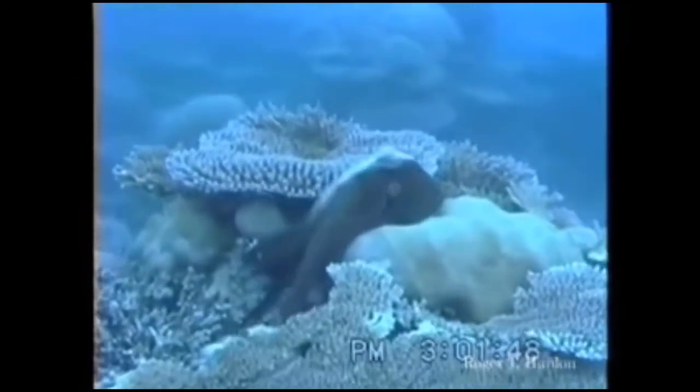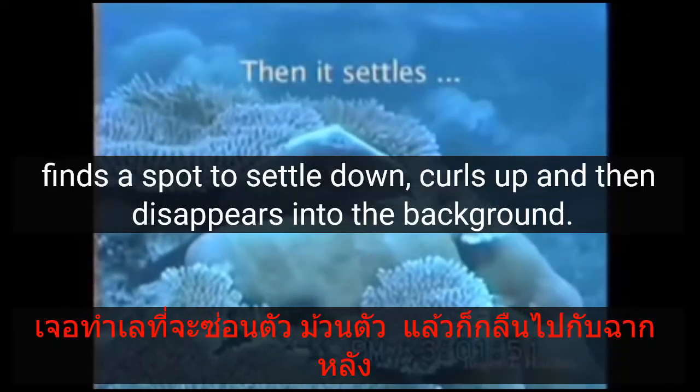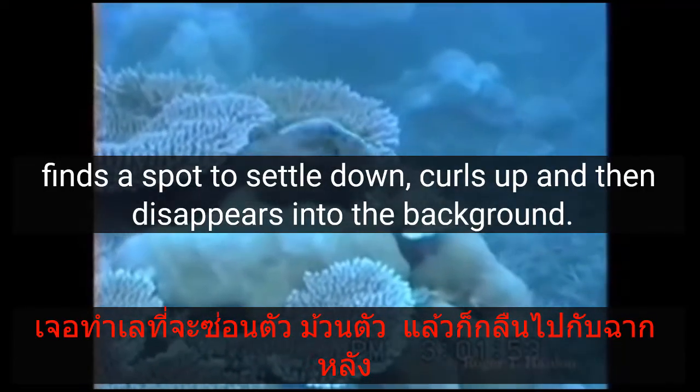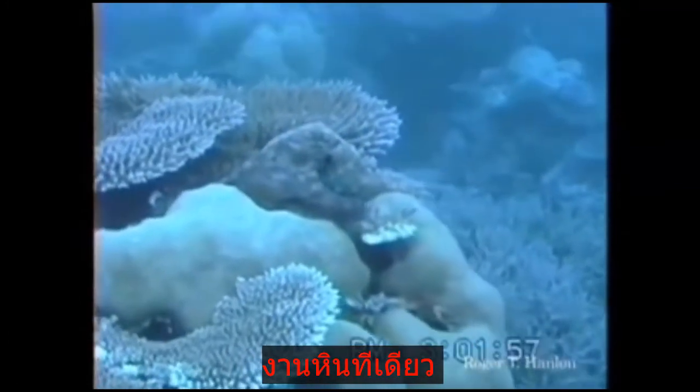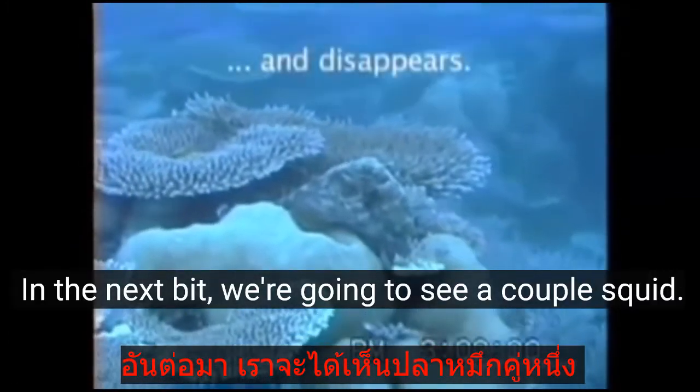It's just fascinating how cephalopods can, with their eyes — incredible eyes — sense their surroundings, look at light, look at patterns. Here's an octopus moving across the reef, finds a spot to settle down, curls up, and then disappears into the background.